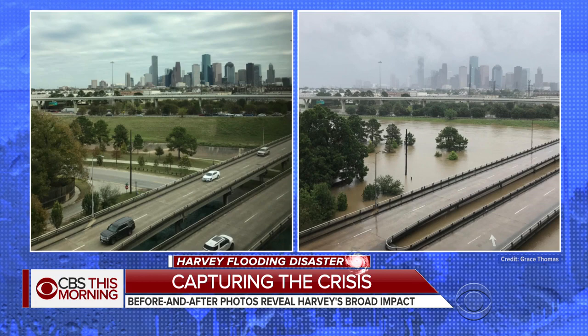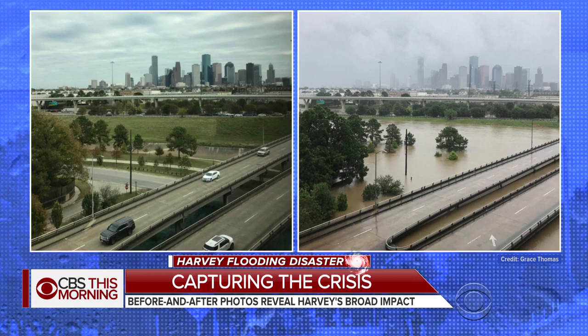Roadways have disappeared and water has reached treetops. These photos of Houston show floodwater filling downtown streets. This is a look at Interstate 610 taken from a traffic camera last year, and this is what it looked like after the historic flooding in the area.